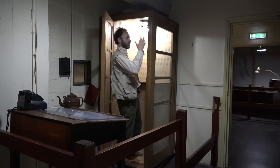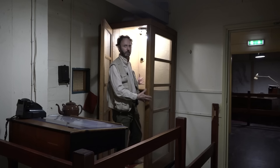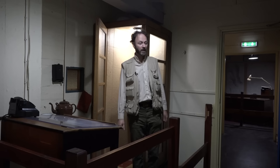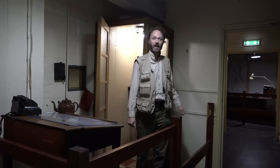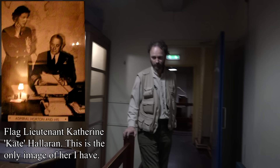This is probably not actually where there was a hotline to Churchill. In the 1990s when this museum was refurbished and kitted out with set dressing to appeal to the public, they said this was the telephone booth with the hotline to Churchill, but in fact we have no reason to believe that was the case. Where I'm standing was actually the office of the flag lieutenant, who was running things on behalf of Admiral Maximilian Horton, whose office was through there.